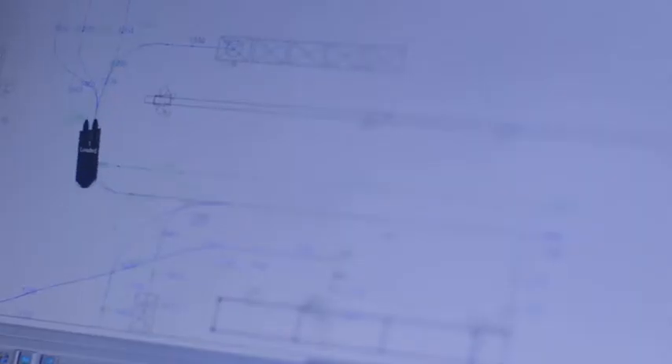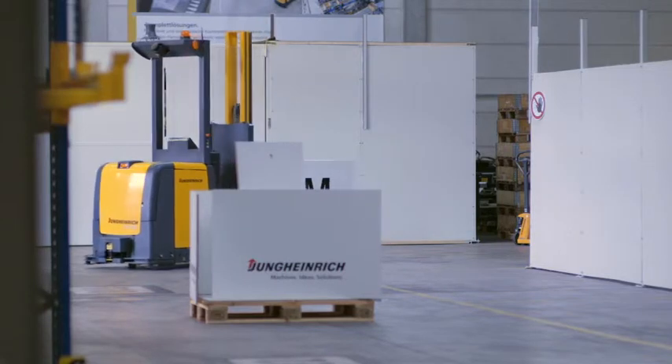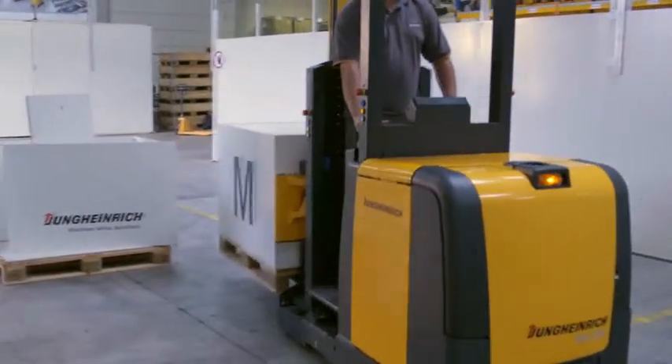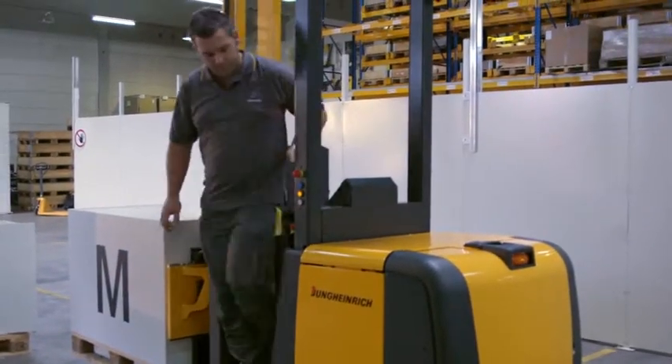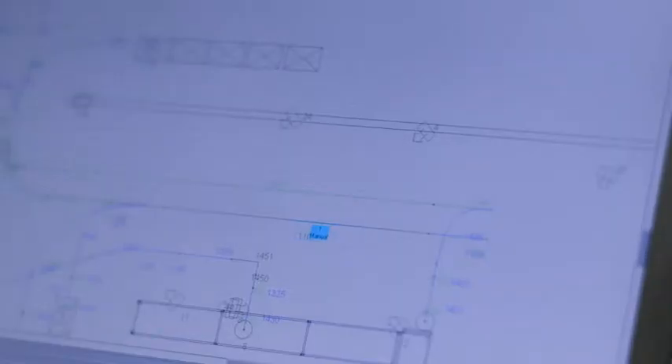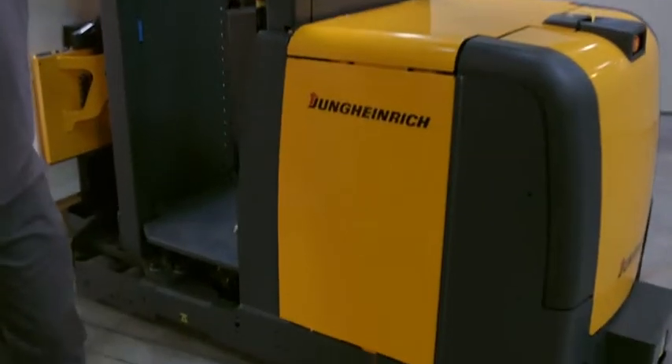The APM also detects objects on the planned route and comes to a complete stop automatically. The employee can move the truck manually. By pressing a button, the APM is returned to its specified route, enabling it to continue performing its tasks automatically.